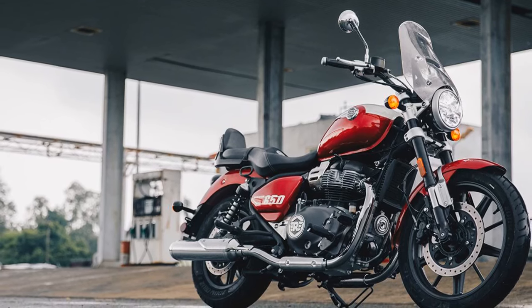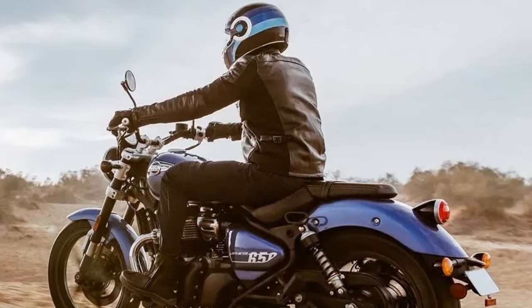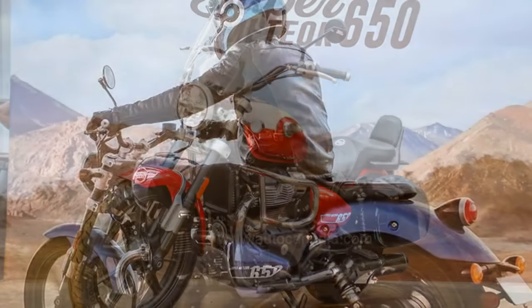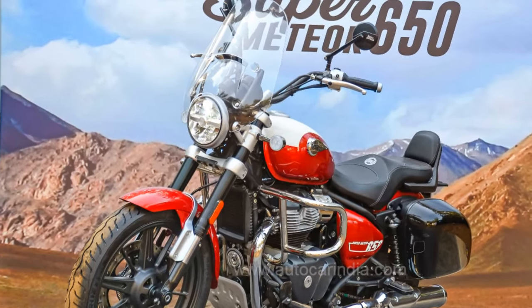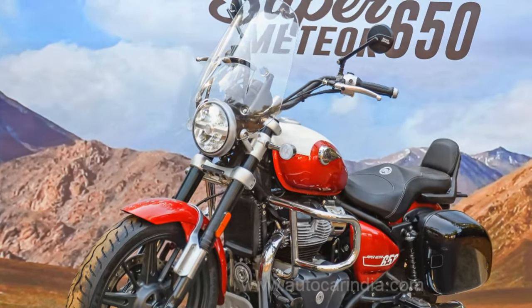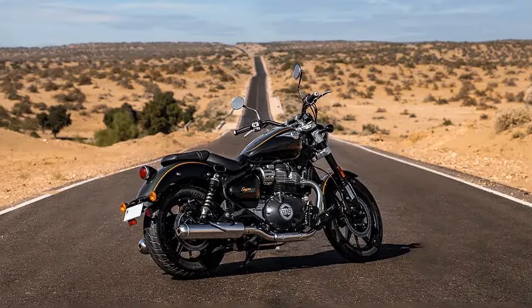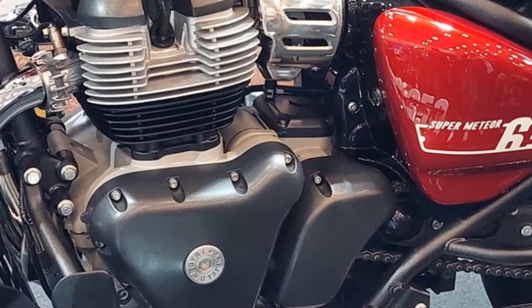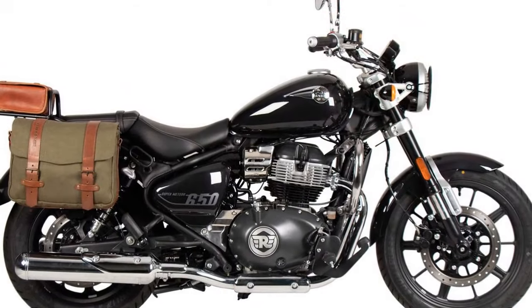Royal Enfield offers a range of genuine motorcycle accessories for the Super Meteor 650, including the windscreen, deluxe touring seat, pillion backrest, as well as engine guards, foot pegs, mirrors, and LED turn indicators. On the road, the Super Meteor 650 impresses with its quality. The fit and finish, akin to Triumph's renowned detailing, are evident from the cockpit. The deep and blemish-free sparkle paint adds to its allure, while the controls feature plated aluminum accents and adjustable levers.